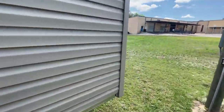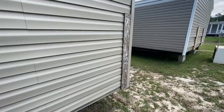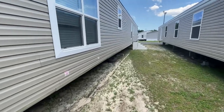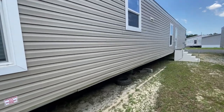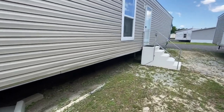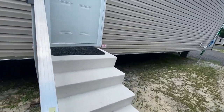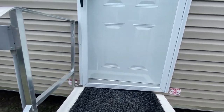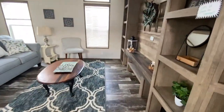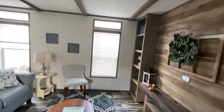We're going to go in and see what this thing has to offer.